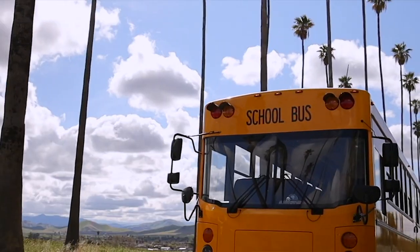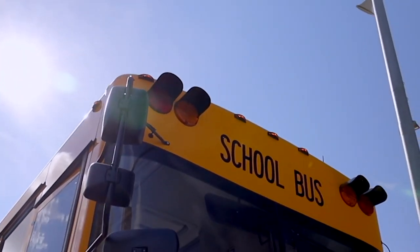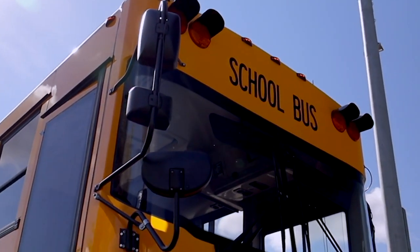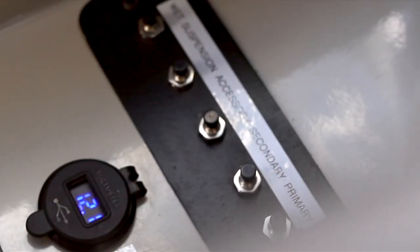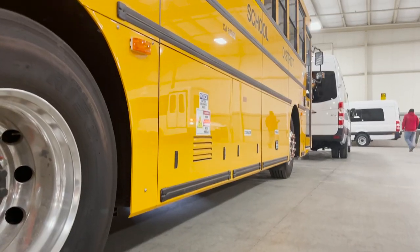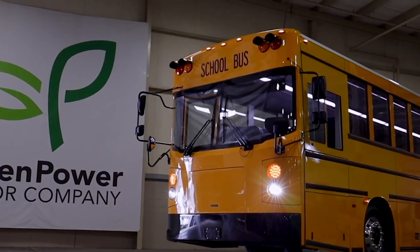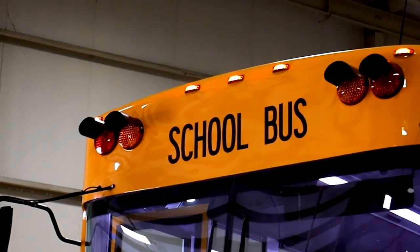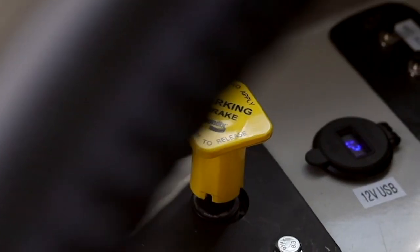Introducing the BEAST. The BEAST stands for Battery Electric Automotive School Transportation and is Green Power's purpose-built Type D battery electric zero emission school bus. The BEAST is the only product on the market that features a monocoque chassis, which offers more standard safety features than the competition, and ensures that your students arrive safely and comfortably.